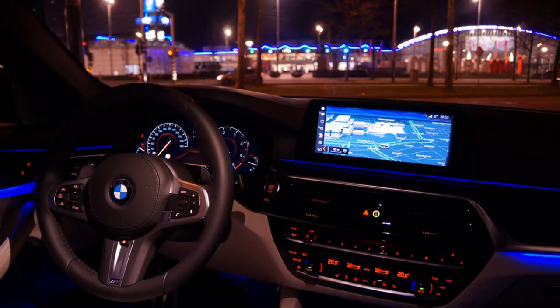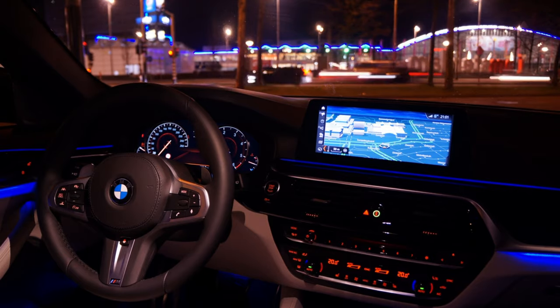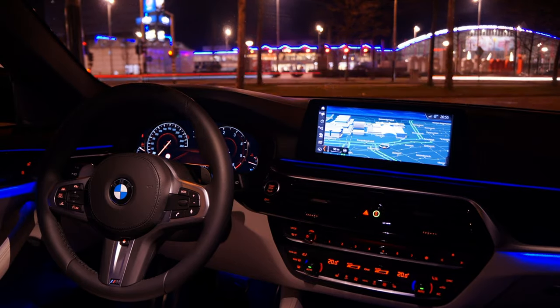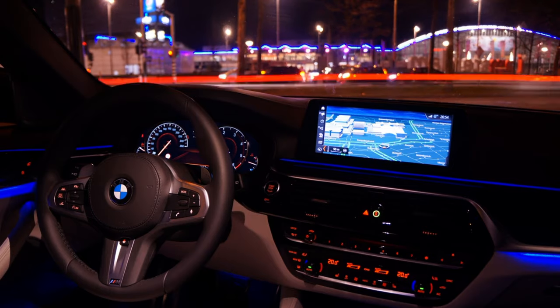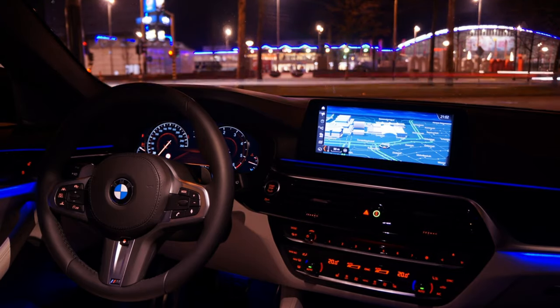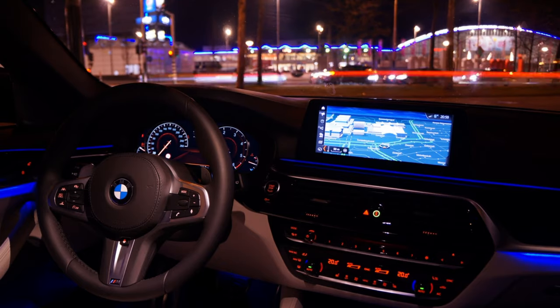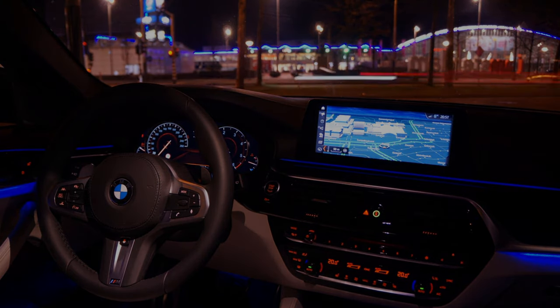As we wrap up this deep dive into BMW's massive recall — the coolant leak, the fire hazard — the biggest takeaway is to stay informed. Knowledge is power, especially when it comes to your own safety. Don't toss those recall notices in the trash. Stay informed about your own vehicle, check for recalls regularly, and if something seems off, take your car to a mechanic. A little awareness can go a long way in preventing a potential disaster. Drive safe, everyone, and as always, stay informed.